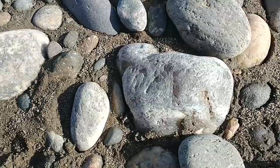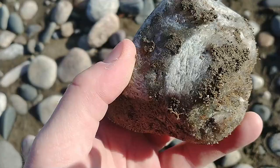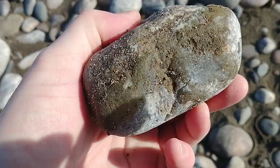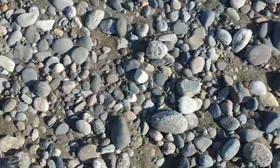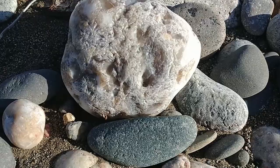Looks like we got our first egg of the day. Looks like a good size, just kind of glowing right here. Oh yeah, that's a nice chunk. Not too bad. It's a keeper. Looks like we got a nice egg glowing in the sun, just having a good old time.